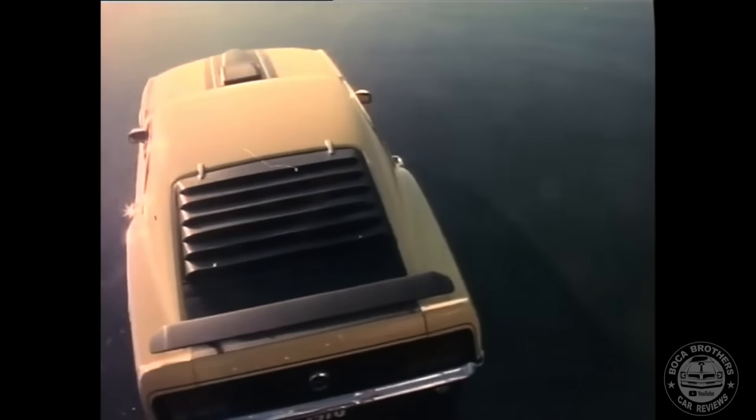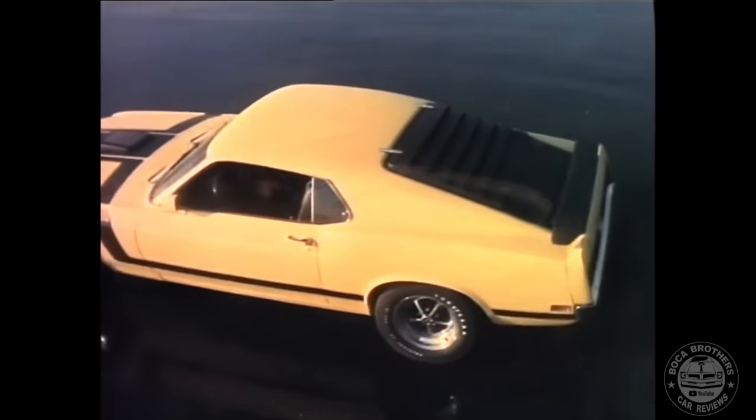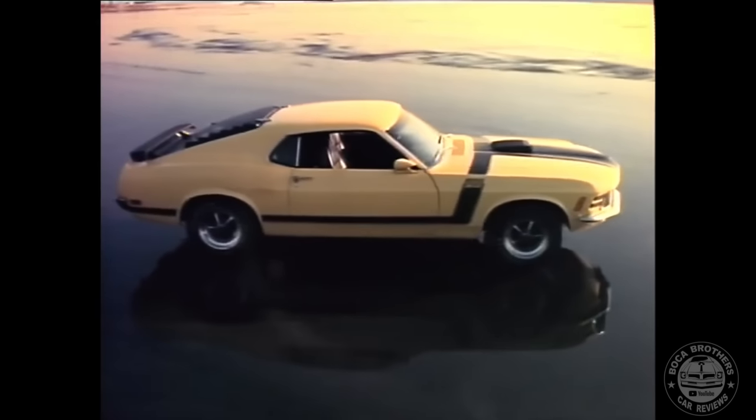And for 1970, Mustang is still number one, with a choice of models like the Boss 302, where you can get options like sugar.